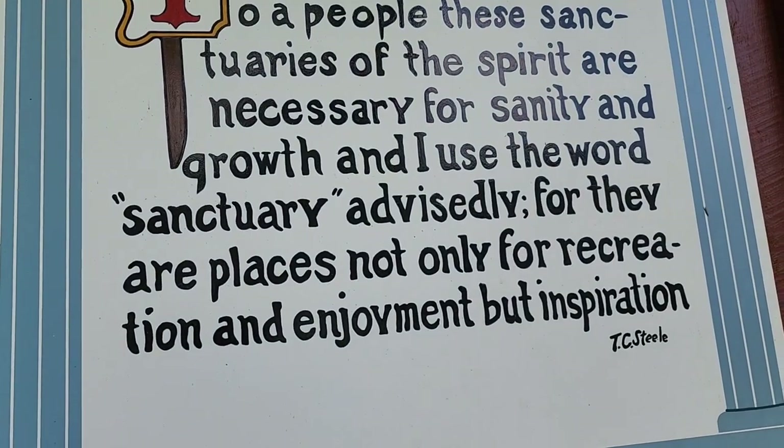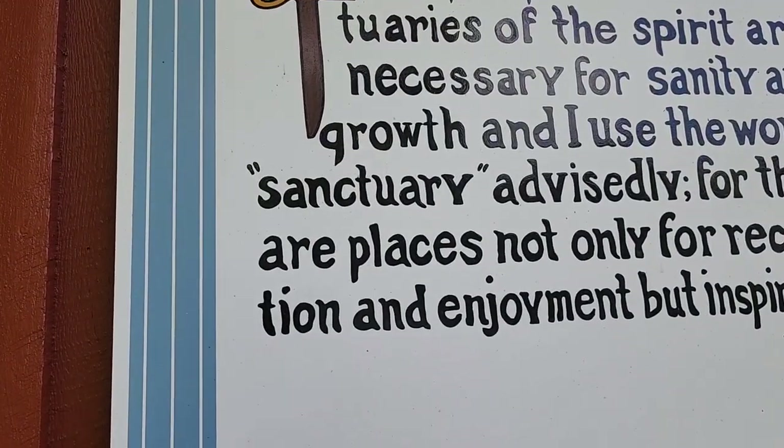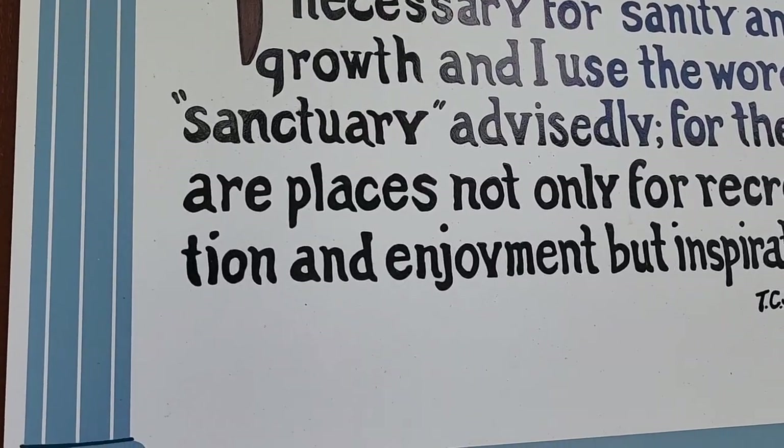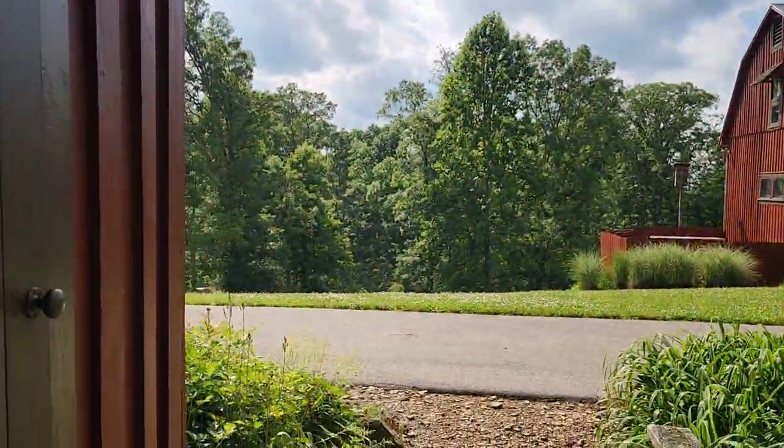A quote from T.C. Steele: 'To a people, these sanctuaries of the spirit are necessary for sanity and growth. And I use the word sanctuary advisedly, for they are places not only for recreation and enjoyment, but inspiration.' T.C. Steele — said with a British accent.